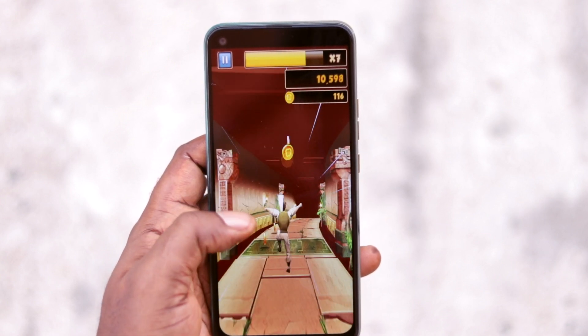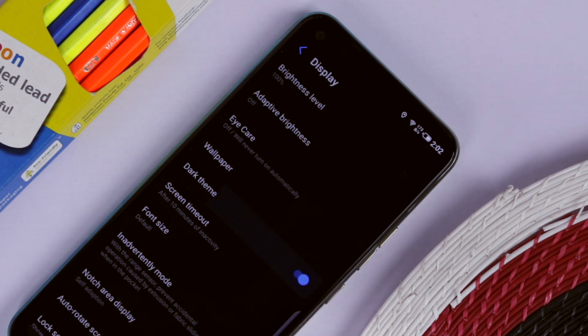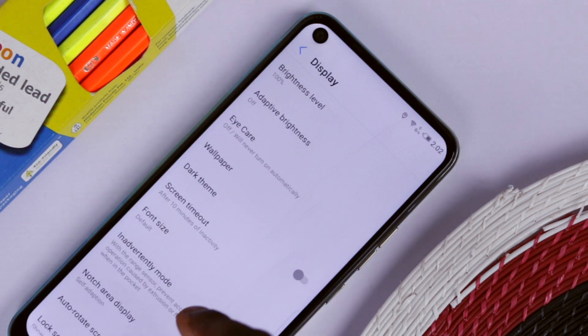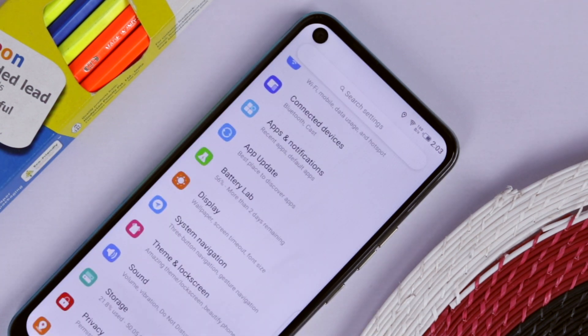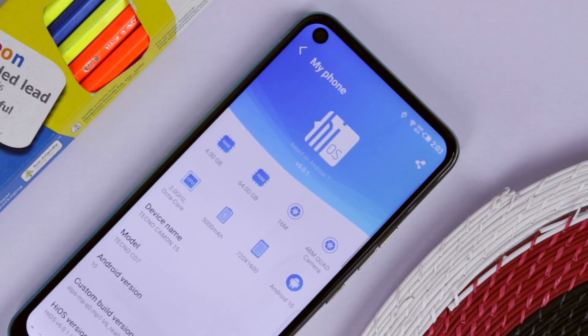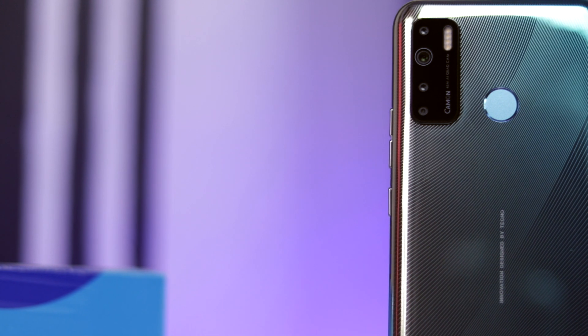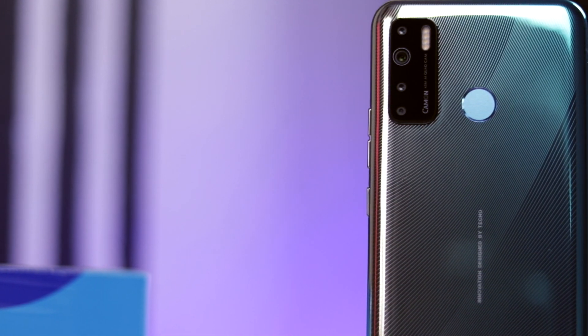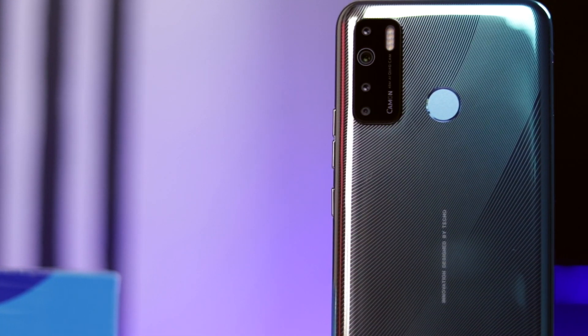So with everything this device has to offer, what is my verdict on the Tecno Camon 15? Should you upgrade if you already own the Tecno Camon 12? My answer is no — keep your Camon 12. But if you're coming from something else, or this is your first smartphone and you don't want to spend too much, then I highly recommend the Tecno Camon 15. It's shaping up to be one of the most affordable smartphones you can get today with modern specs. The battery life is super impressive, the camera is decent for the price, and it has the look of a modern smartphone.